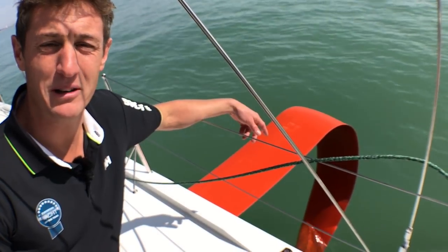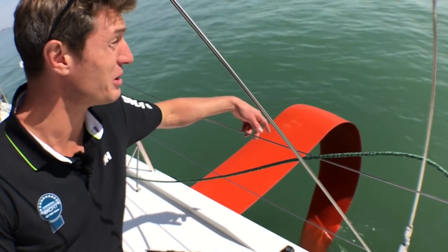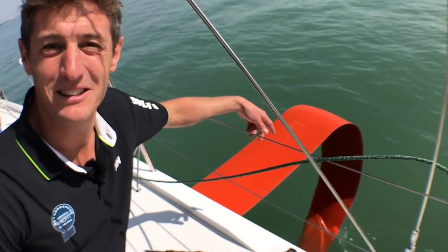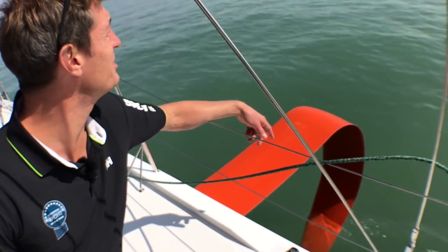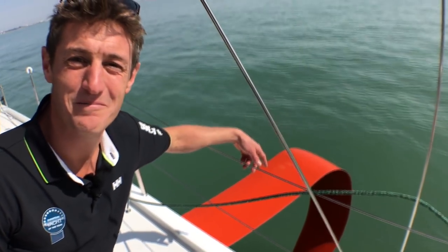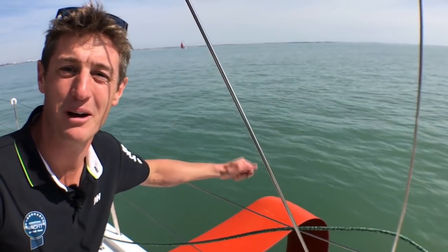It's a really different boat to the Figaro 2. We're going to have a look through it all now. Obviously what we're all really looking forward to was that blast reach in a good 20–25 knots of wind, and we're sitting here in two knots of wind — but it's a cracking looking boat and we're going to have a look through it.